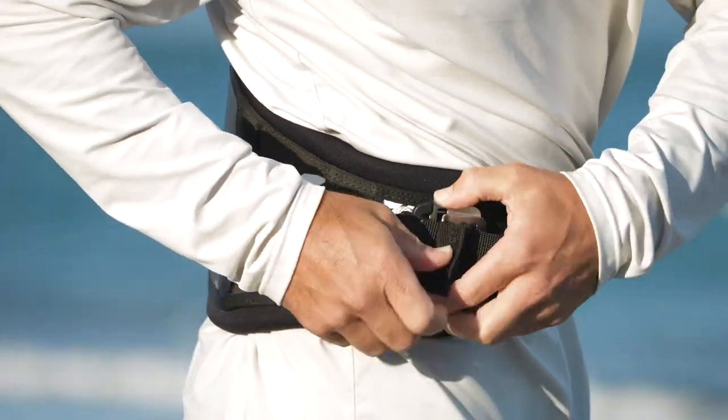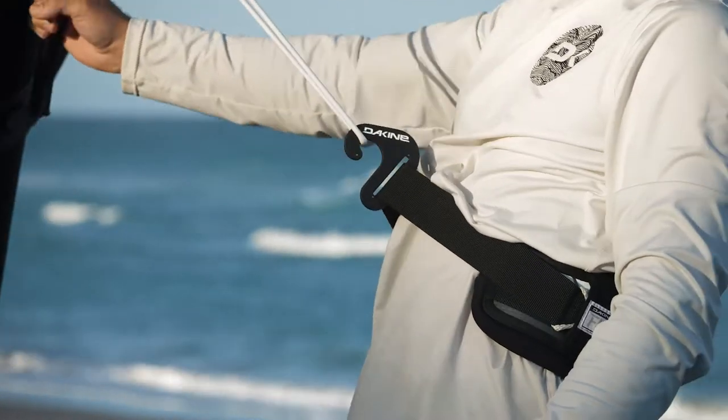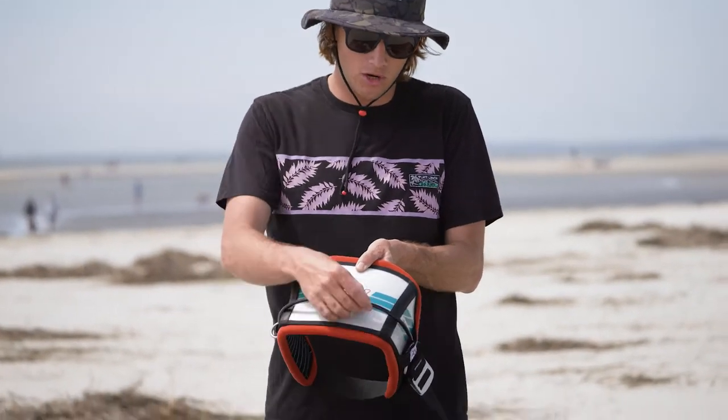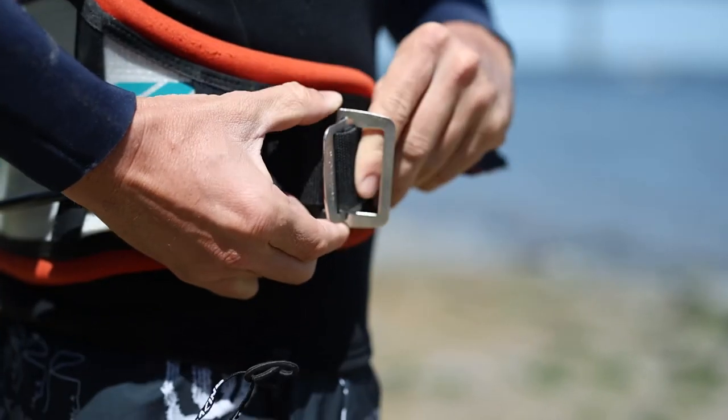It also comes complete with the hanger hook, which folds flat so you don't ding your board when you hop on top. There are multiple leash attachments for your board leash or wing leash on the back or the front of the harness, and also the tried and true Posi-Lock system from TheKine.